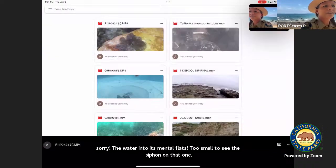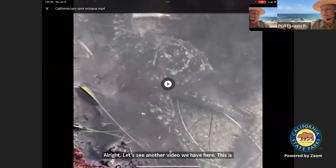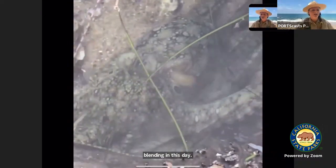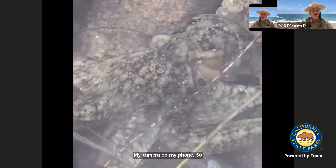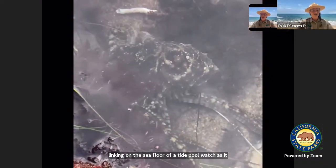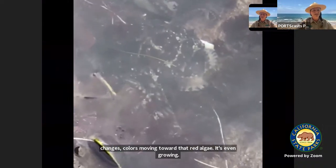Here's another video. I've worked here for almost eight years, and I've only seen an octopus maybe five times — they're so good at blending in. Here is a two-spot octopus slinking on the seafloor of a tide pool. Watch as it changes colors, moving toward that red algae. It's even growing some of that papillae — those little horns on its mantle.